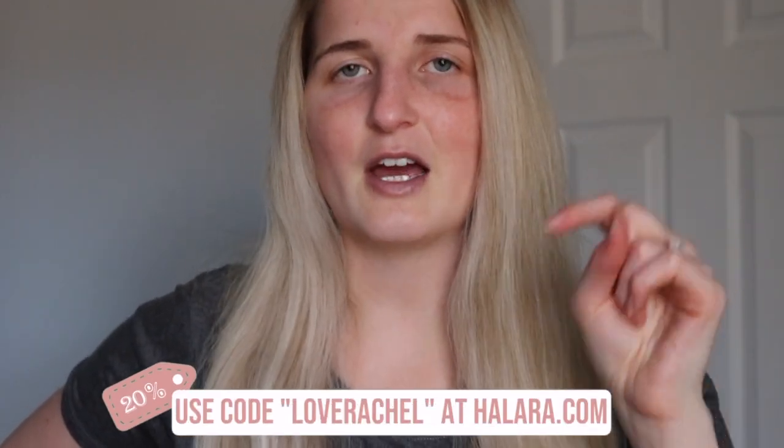So tell me — what tips do you have to keep your home clean while owning a dog? I would love to hear your suggestions in the comment section. If you decide to try out Hilara, I'll leave a discounted link down below in the description. I hope you enjoyed this video and found it helpful. Don't forget to hit the like button. I post new videos every single Sunday, and I hope to see you next Sunday. Bye, guys!